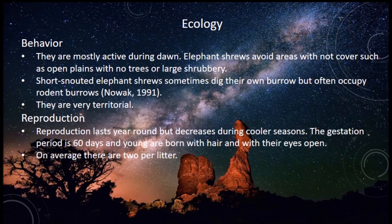Reproduction lasts year-round but decreases during cooler seasons. Their gestation period is 60 days, and young are born with hair with their eyes open. On average there are two young per litter.